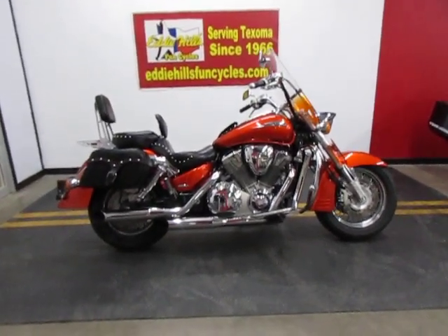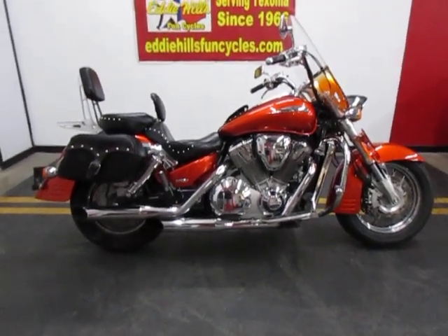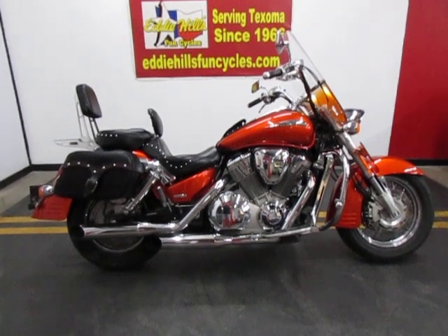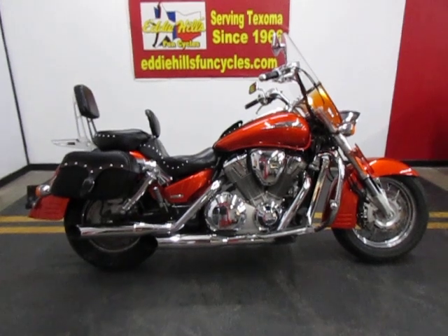We just got this one in. This is a very nice bike here. This is a one-owner bike that was purchased here new. What you're looking at here is an 03 Honda VTX 1800S.